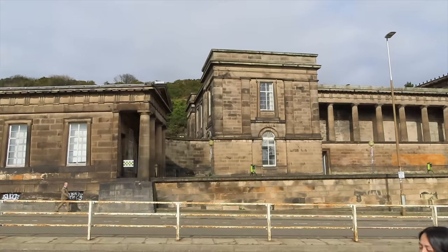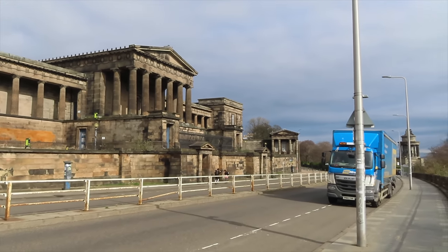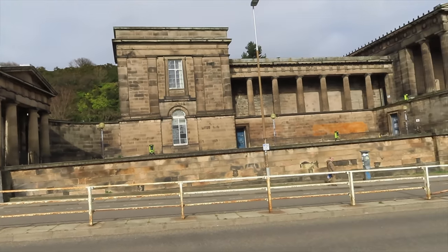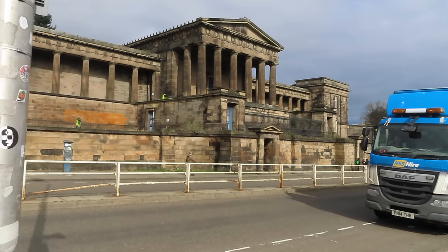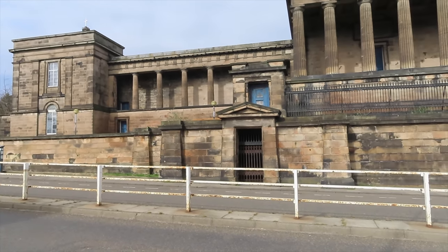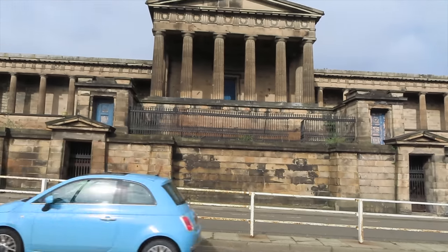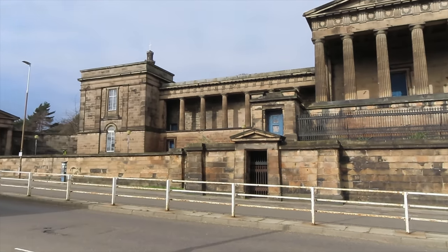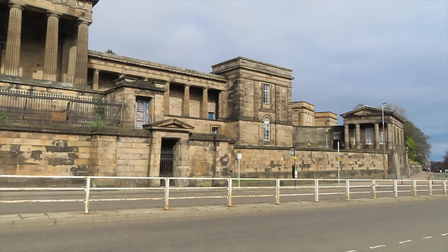This is the old Royal High School building. Can you believe that that was a school? Can you imagine going to school in that building? Is that not incredible? It's been lying empty for a long, long time and is now waiting to find out what's going to happen to it, to tell you the truth. At one point they did want it to become the Scottish Parliament, and you can kind of see why. And whilst the Scottish Parliament building was being built - the one that it's now in - I think they used this temporarily till that new building was finished.